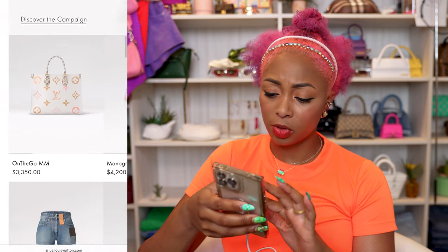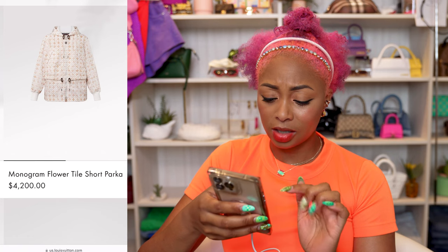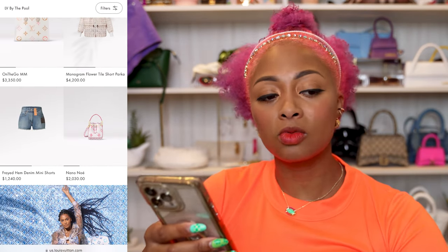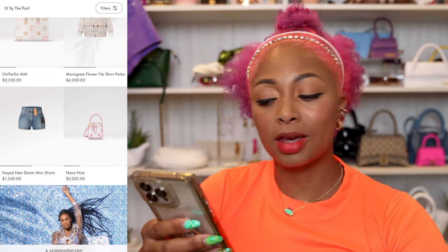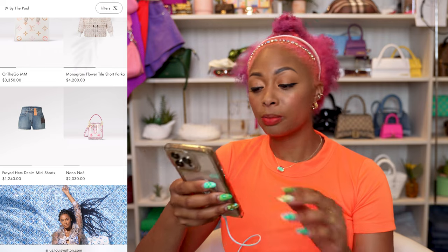There's a jacket for $4,200 — I think that's nice. Then there are freed hem denim mini shorts. I don't even bother with denim when it comes to Louis Vuitton bottoms, because I've got too many curves to squeeze into them and they don't stretch. So that's out.